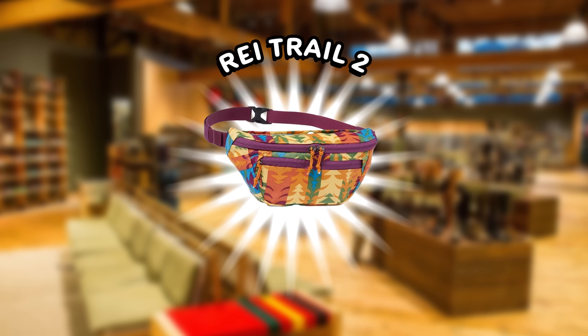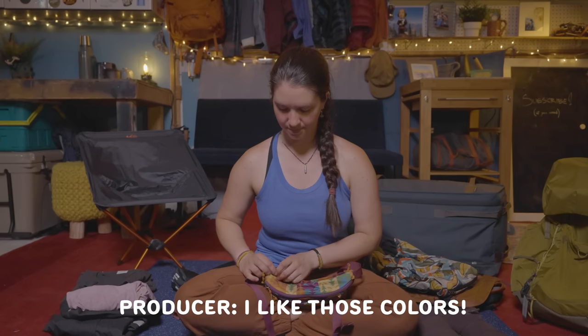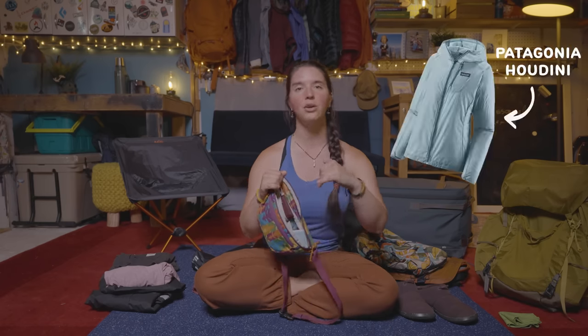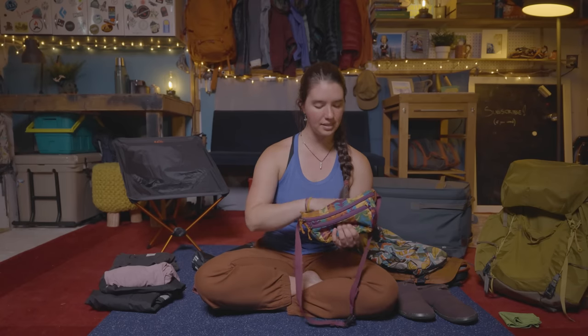Next is the REI Trail 2 Print Fanny Pack — this is actually one of their pride prints from last year. It has one pocket in the very front, a big compartment in the middle, and a back pocket where I keep my phone charger and wallet. The main body of this hip pack is actually large enough that I can fit my Patagonia Houdini jacket in here, which is great because I frequently get cold. The last pocket is at the very back — right now I have some electrolytes and some instant coffee in there.